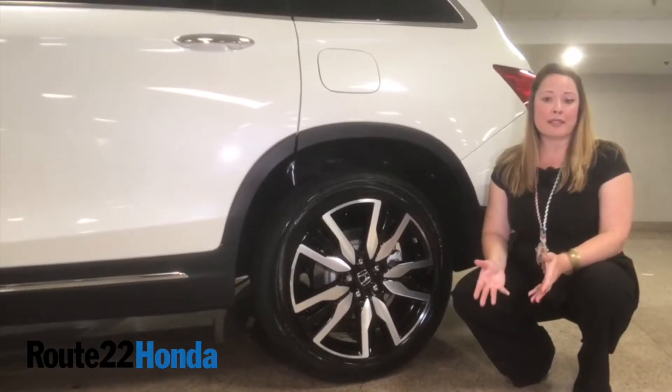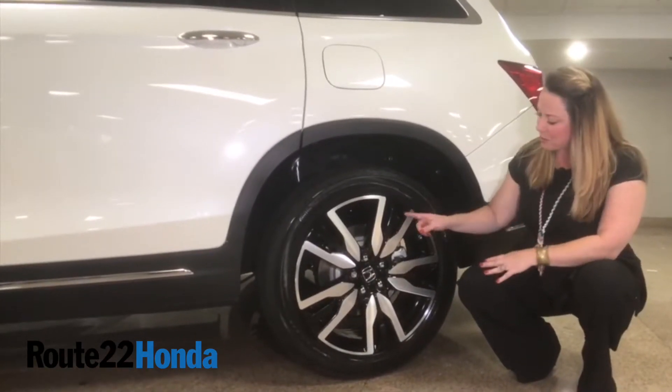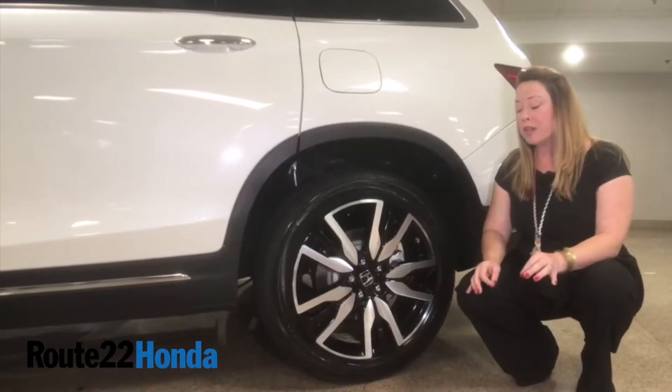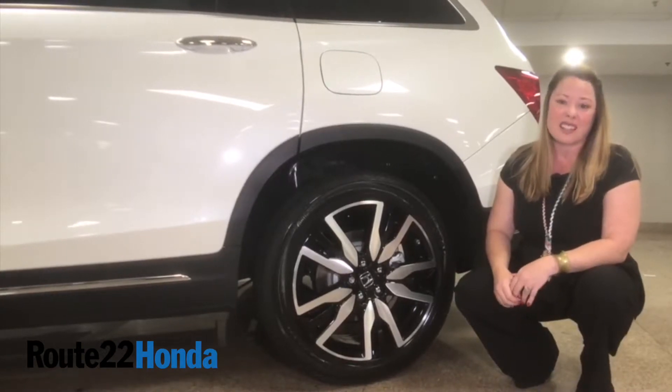Along with keeping the look more aggressive, Honda's gone forward with a different rim style. I love this with the black on chrome accent — it really is a nice sporty rim. Of course aluminum alloy, which is going to take some weight off the vehicle and just add to that sporty dynamic.